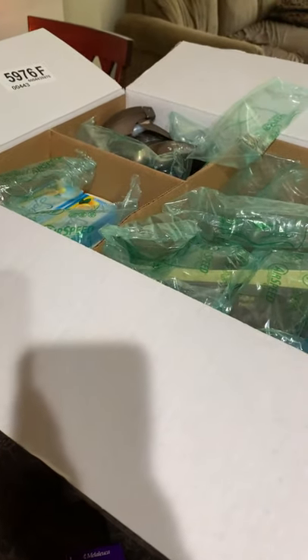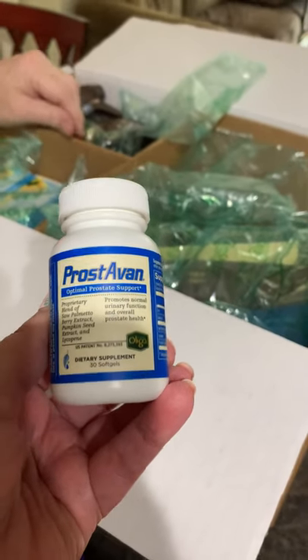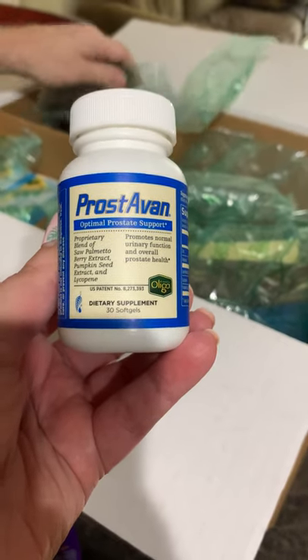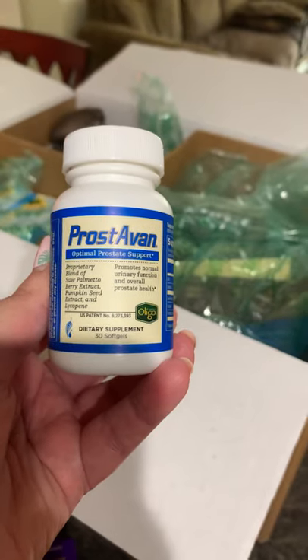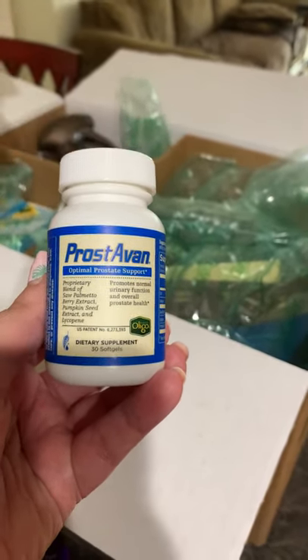Stan, being an older man, does have challenges with his prostate, so we're going to give this a shot. The doctor liked what the ingredients were in it and said, 'Let's try it, Stan,' to get his numbers back up. So Pro-A-Van is next on Stan's list.